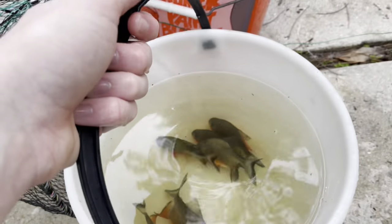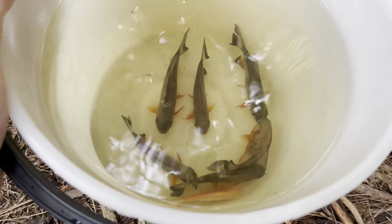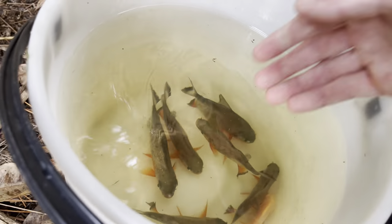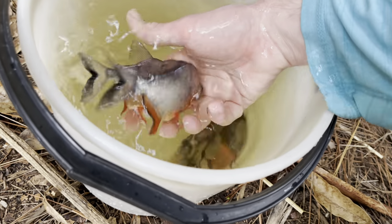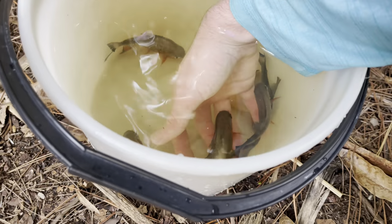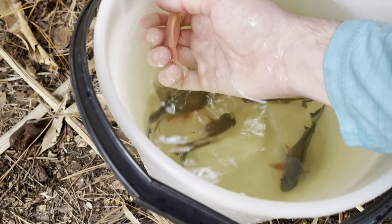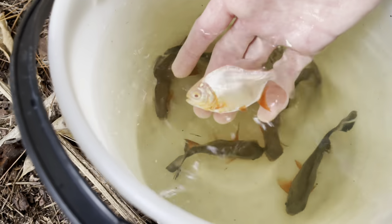We're gonna take these guys over to the pool pond and put them in their new home. Look at them — they are so cool. I freaking love paku, red belly paku are so cool. Let's pick one up and get a good look. Seven paku — I just can't get over how big they've gotten. The albino hasn't gotten as big but he's like doubled in size.